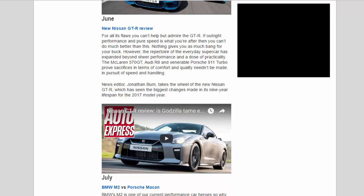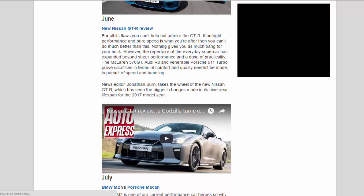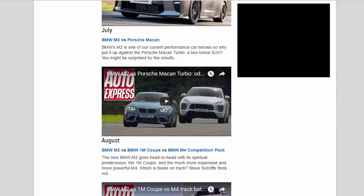July — BMW M2 vs Porsche Macan: BMW's M2 is one of our current performance car heroes, so why put it up against the Porsche Macan Turbo — a two-tonne SUV? You might be surprised by the results.